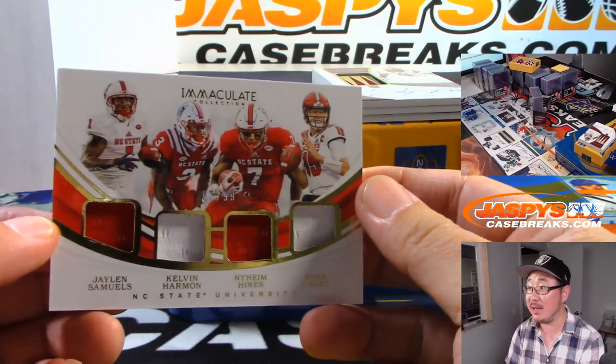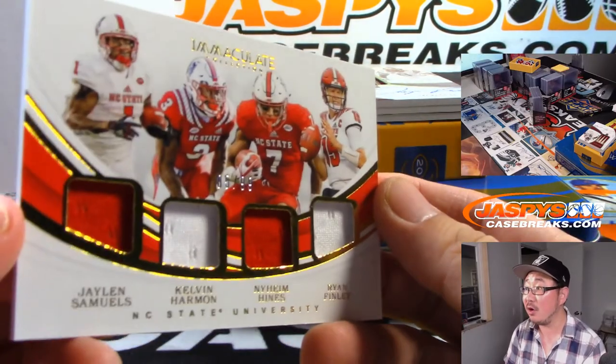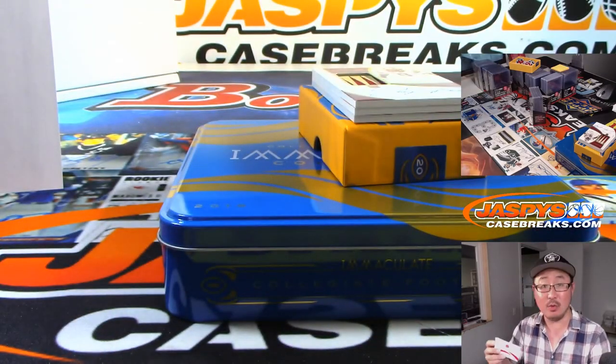Quad Relic — Jalen Samuels, Calvin Harmon, Neem Hines, Ryan Finley. That's all five out of 99. No randomizer — Sam with five.